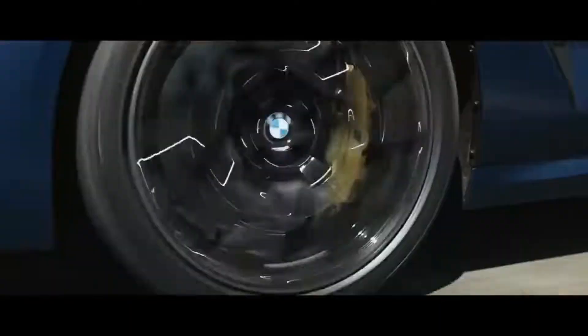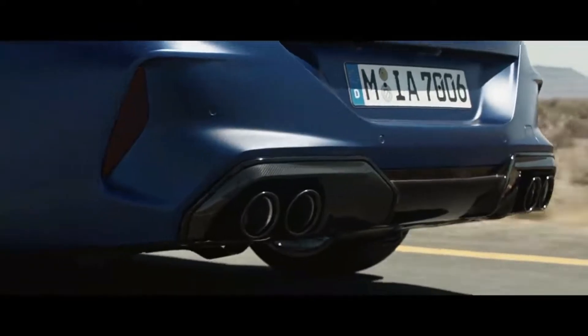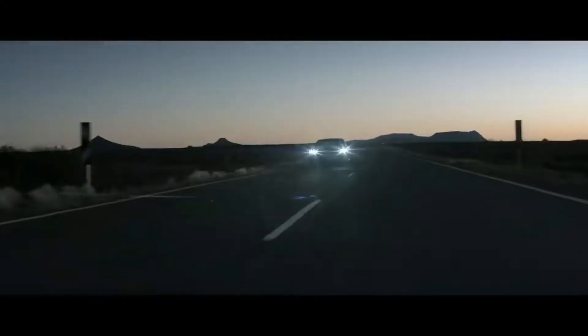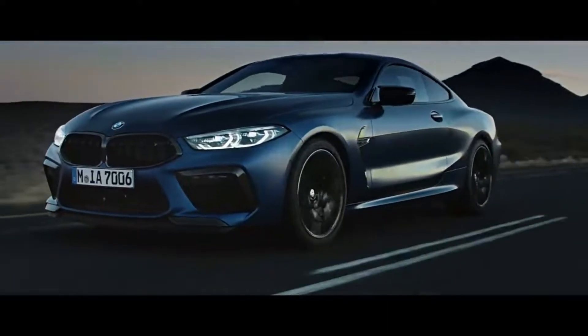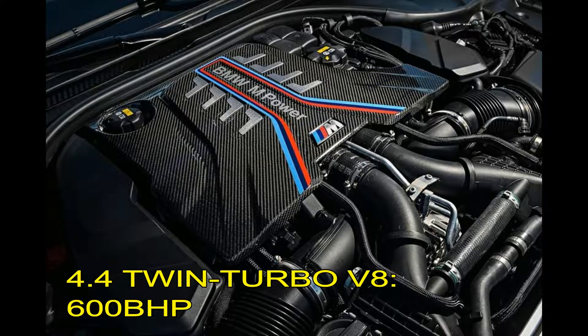The M8 is a super GT car which is great for long tours — like Mumbai to Delhi or Mumbai to Hyderabad — this car is very comfortable on highways and on long tours especially. This car has a 4.4-litre V8 petrol engine which produces 600 horsepower, which means it can cover Mumbai to Delhi or Mumbai to Hyderabad very quickly.